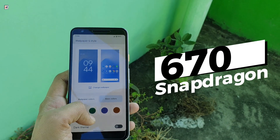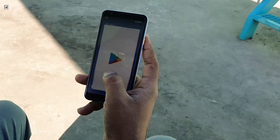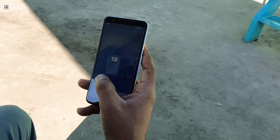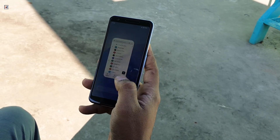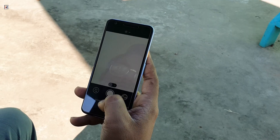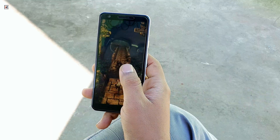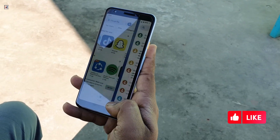Powered by the Snapdragon 670 and 4GB of RAM, the Pixel 3a wasn't a performance beast back in the day, and in 2025, modern apps take longer to load, multitasking feels slow, and heavy games are almost unplayable. But for basic tasks like messaging, browsing, and calls, it still holds up surprisingly well.